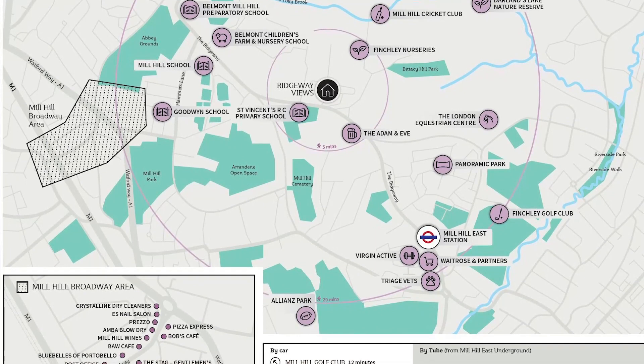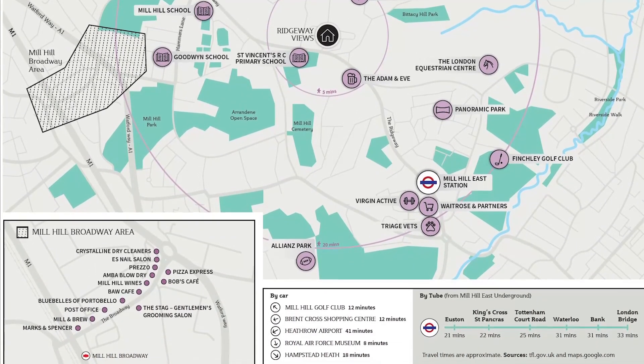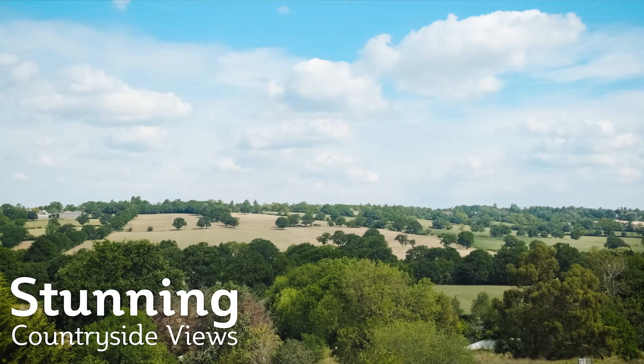Located in a quiet residential area in North London, Ridway Views sits within the boundaries of one of London's oldest villages, perched on a hilltop overlooking the green fields of Totteridge Valley.